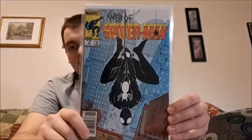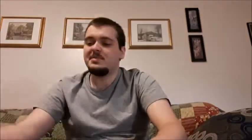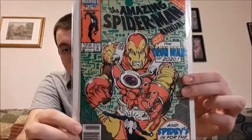Amazing Spider-Man issue 250 — Hobgoblin is in there. That's a cool one. Web of Spider-Man issue number 8 has a New York skyline upside-down view. Amazing Spider-Man Annual issue number 20, from 1986, with Iron Man 2020 in it.